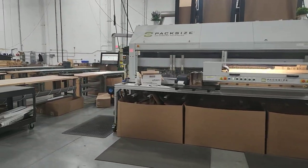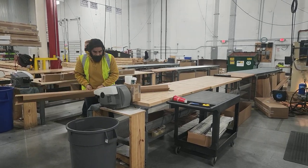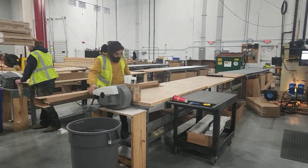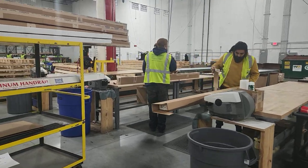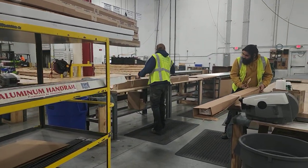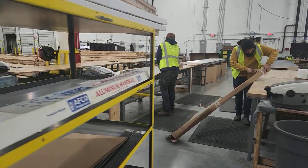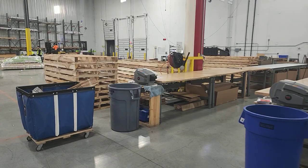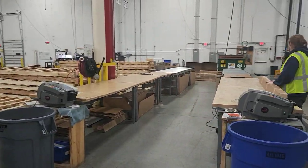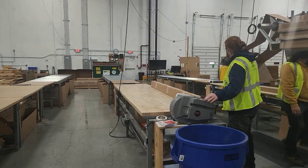Anything above 36 inches goes over here to long parcel — very similar as far as entering the dimensions, but the products get wrapped in cardboard versus being put into a box. This makes for a really clean, tight package that's going to be safe along the journey to the customer.